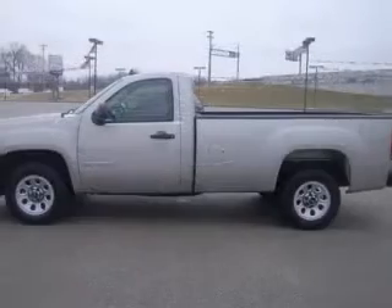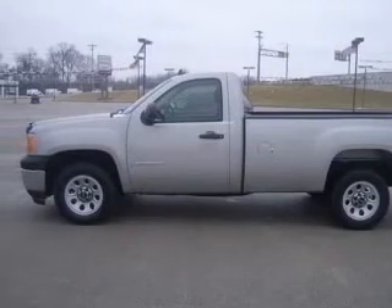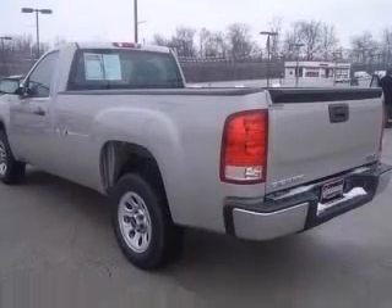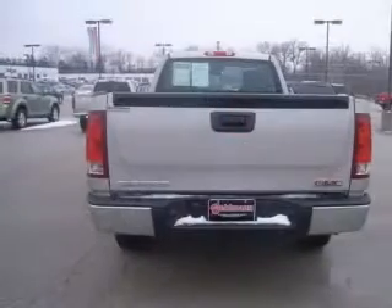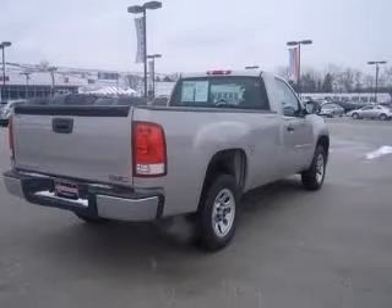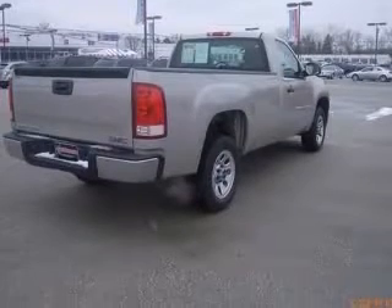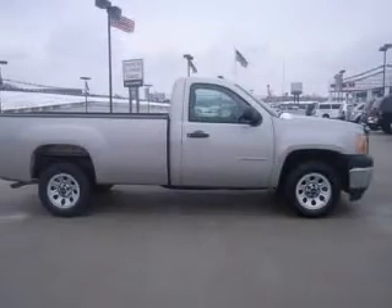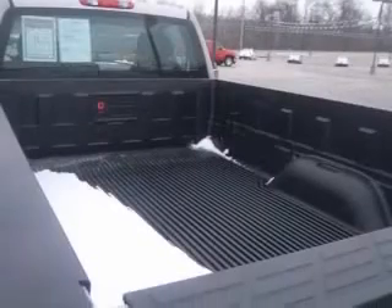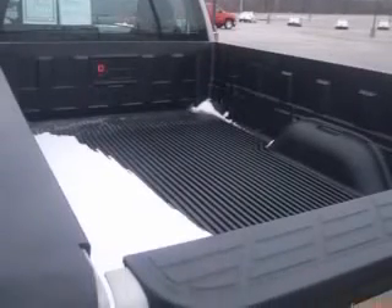This vehicle has a silver birch metallic exterior and includes the following options: 4-wheel ABS brakes, bed length 97.8, clock-in radio, daytime running lights, dust-sensing headlights, front license plate bracket, front seat type split bench, fuel economy EPA highway 20 MPG and EPA city 15 MPG.